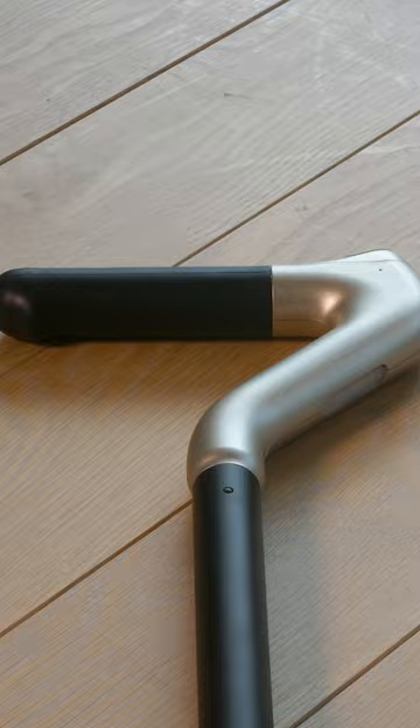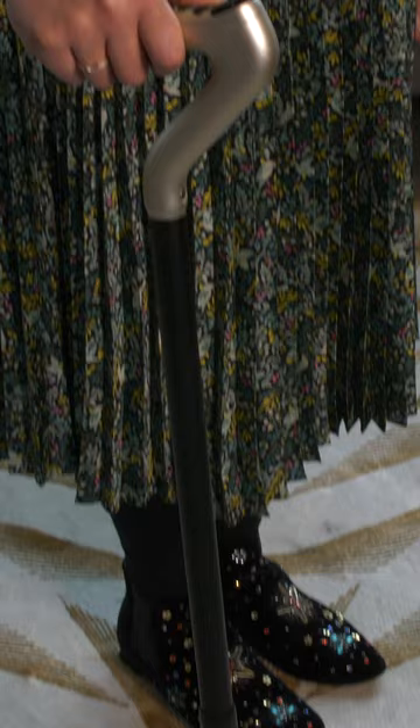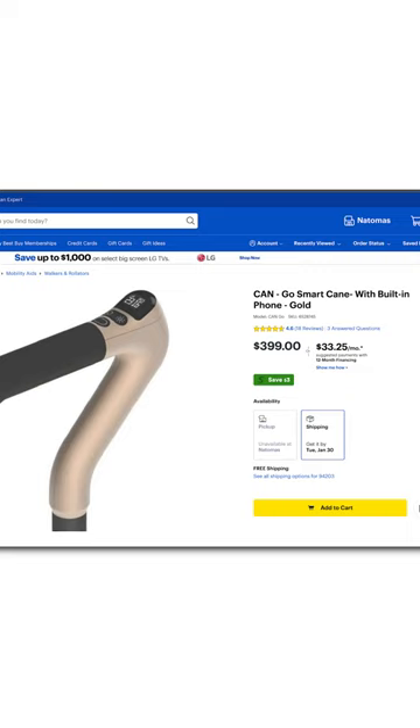But for now, you can only choose one emergency contact to call through the cane. Along with the $400, you'll also have to pay a $20 monthly fee, which is waived for the first year. You can get it at Best Buy or on CanGo's website.